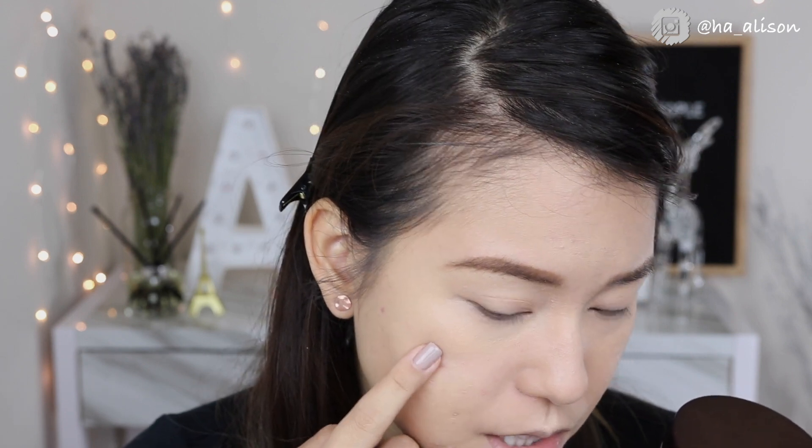Here's the close-up on how the setting powder finishes. The Too Faced side blurs out my pores, sets my under eye perfectly, and has a little pink tint. It gives a nice smooth finish. On the Hourglass side, right off the bat I noticed that setting it underneath my eye seems to separate my concealer and foundation — it shows the concealer on top and creates a separation.